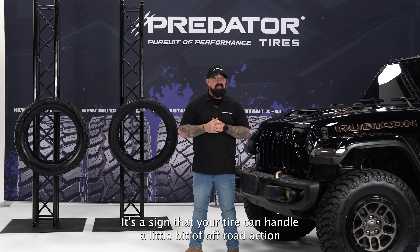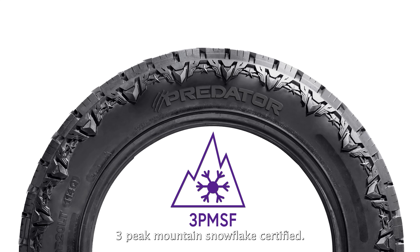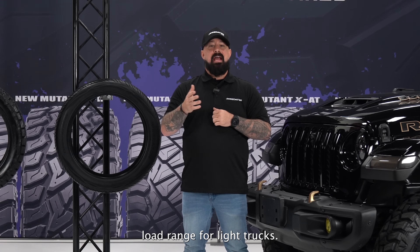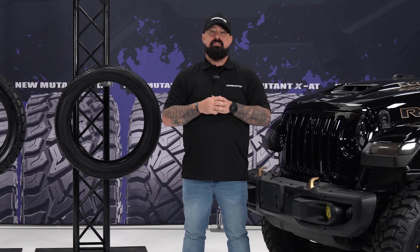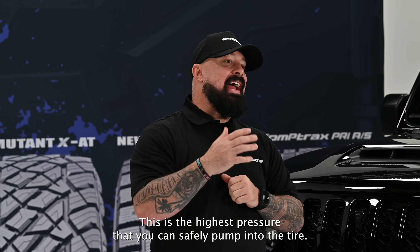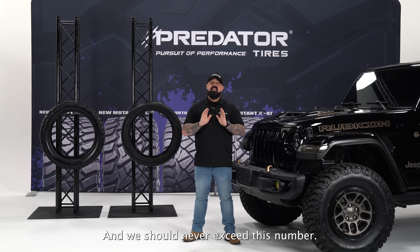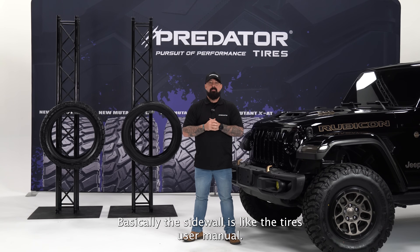You may also see bonus information on the sidewall: M+S (mud and snow) means the tire can handle some off-road and winter conditions. The 3PMSF (three-peak mountain snowflake) symbol certifies it for tackling snowy terrain. Load range tells you how much weight the tire handles at specific pressures, and max inflation is the highest pressure you can safely pump in — never exceed this number.